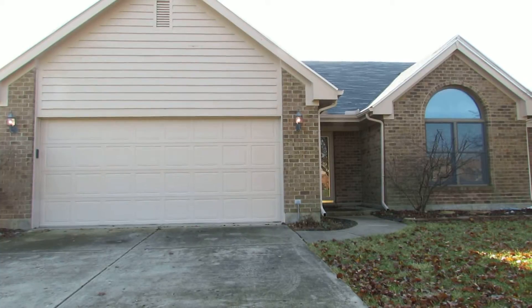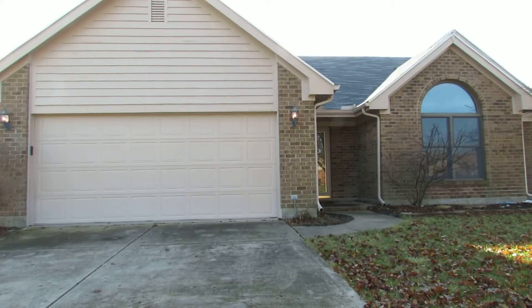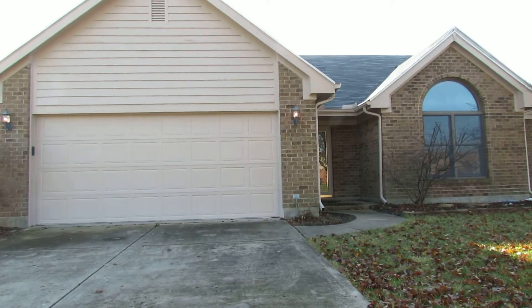Beautiful home built in the early 90s with just under 1,700 square feet, with many updates. The exterior includes a brand new roof and an air conditioning unit. I'll see you on the inside.